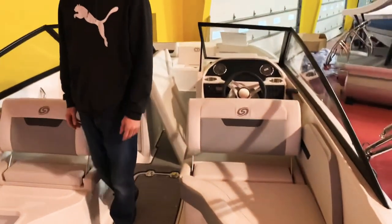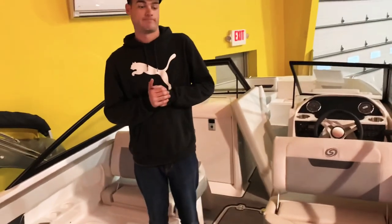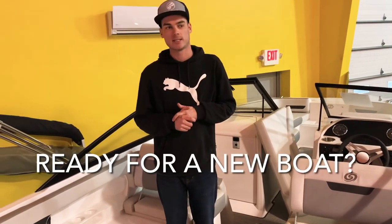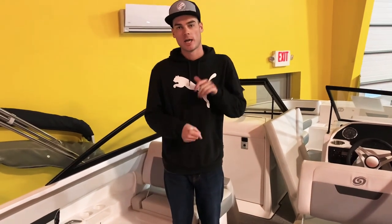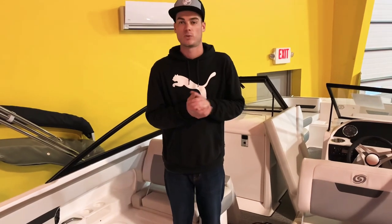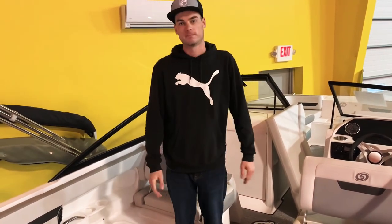Easy walk-through transom back there. 12-person capacity, and it can all be yours for the easy price of $59,995, and that does include a trailer. So give us a call at 814-658-2628, and stop buying those big pontoons, because we have the boat that will fit your family here. Thanks.